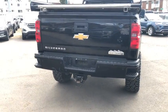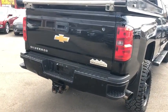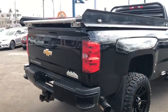On the back end you have your reverse sensor, reverse camera, and you also have a trailer tow package on here as well.